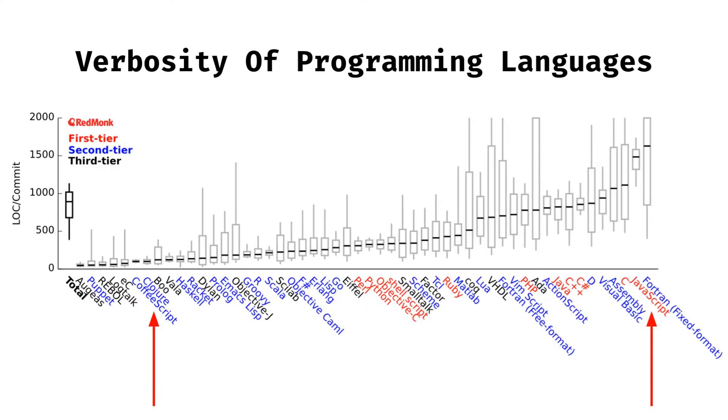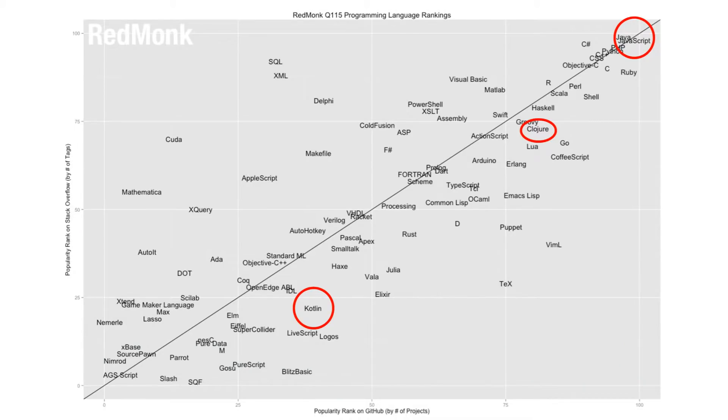Clojure is concise. This isn't exactly the same as high-levelity, but it's a good clue. By the way, if someone can tell me in the comments what CoffeeScript is doing so far to the left, please let me know. Clojure is popular. Here's a matrix of how popular programming languages are, from Nimrod at the bottom left, to languages with Java in the name at the top. Kotlin's on the way up. Clojure is as popular as Go, Swift, and Haskell.